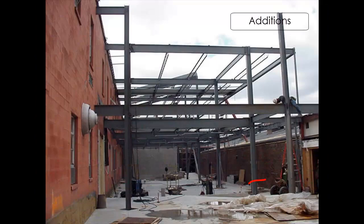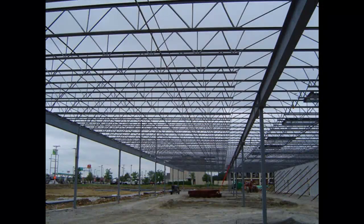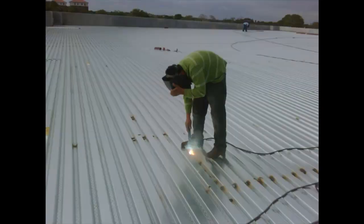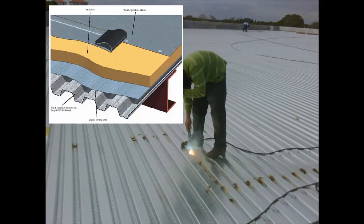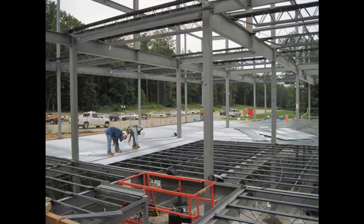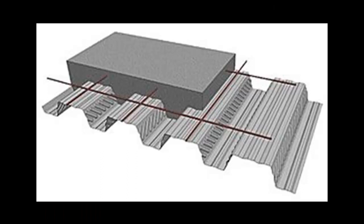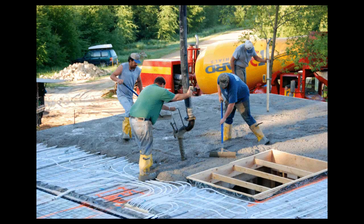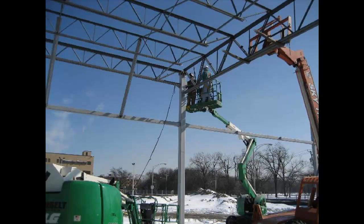Conventional steel frame buildings are typically made up of columns and beams, just like a pre-engineered building. Those beams provide the main support structure, and they have open web bar joists as the secondary structural components. The bar joists support a corrugated roll-formed sheet metal decking, which provides the support layer for the roof membrane — supplied and installed by a separate contractor. In a multi-story structure, a similar type metal deck supports the floor system, oftentimes a concrete slab, which is also installed by a different contractor than the steel frame contractor.